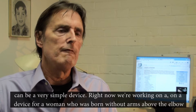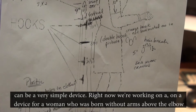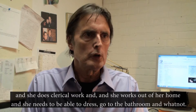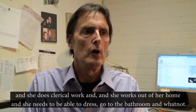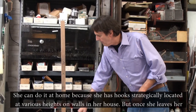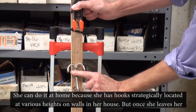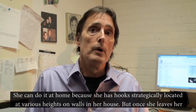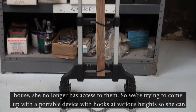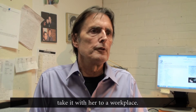And sometimes that can be a very simple device. Right now we're working on a device for a woman who was born without arms above the elbow. She does clerical work out of her home and she needs to be able to dress and go to the bathroom. She can do it at home because she has hooks strategically located at various heights on walls in her house. But once she leaves her house, she no longer has access to them. So we're trying to come up with a portable device with hooks at various heights that she can take with her to her workplace.